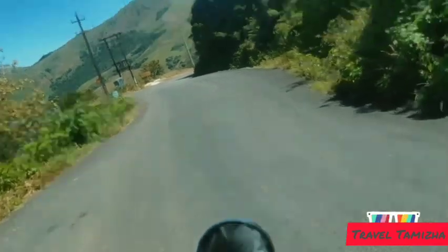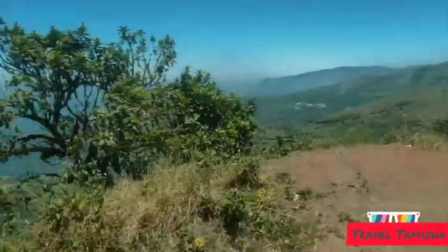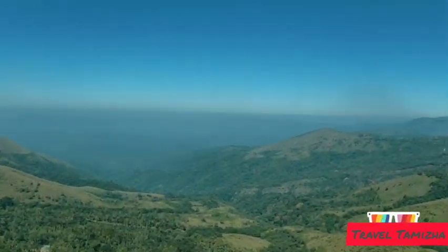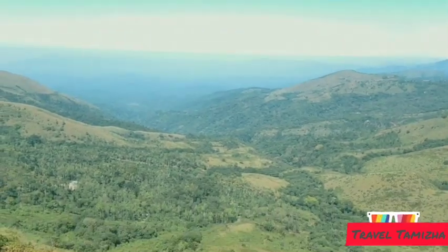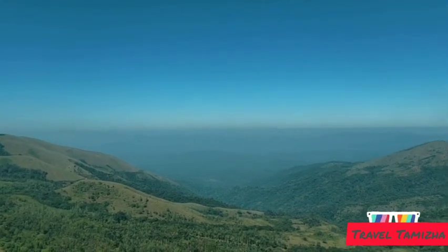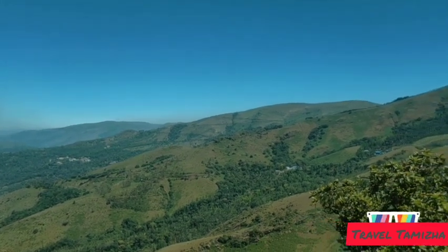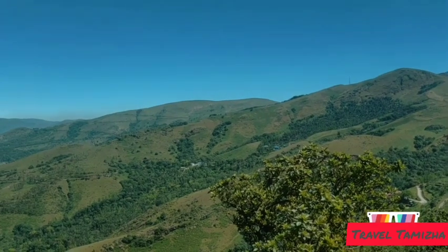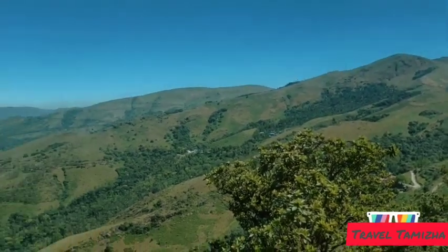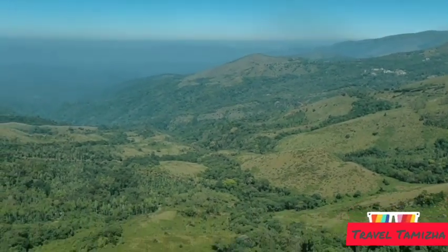Check post. Look at the view. This is right entering Baba Budangiri, just right at the check post. Beautiful view.